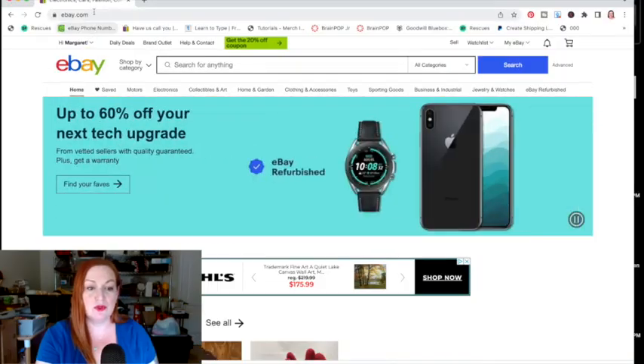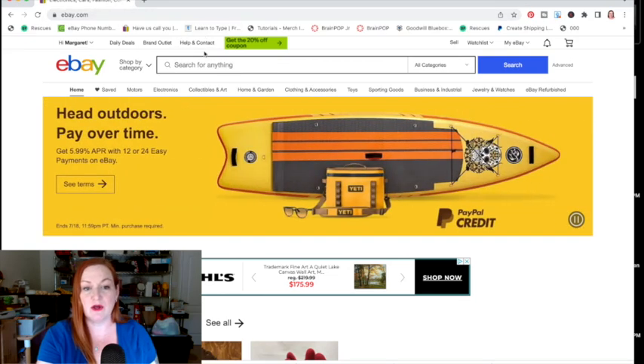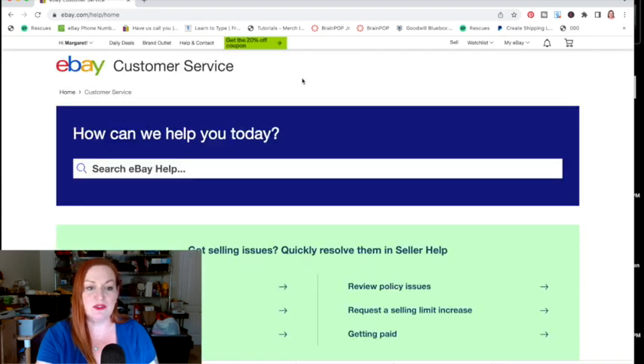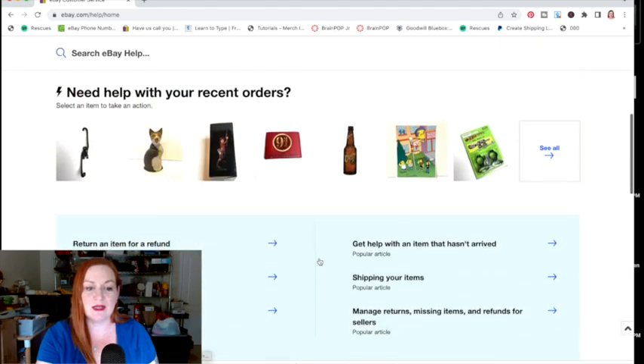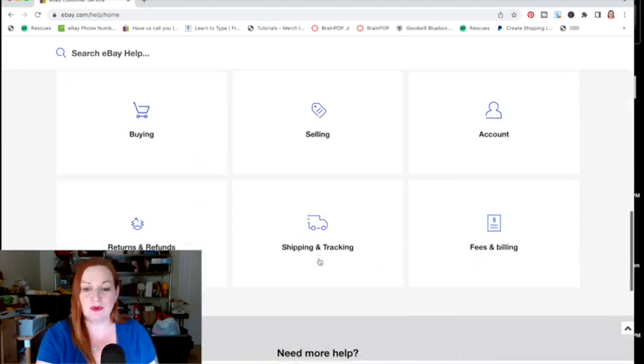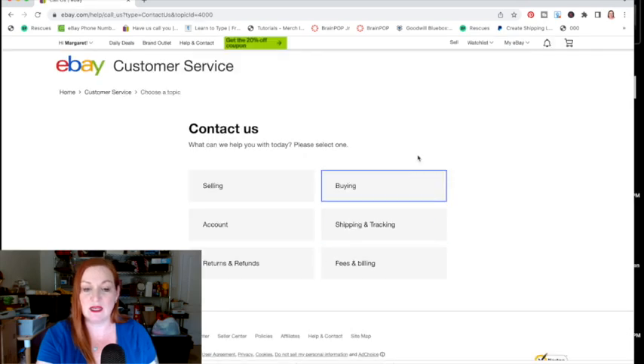When you go to eBay.com, select "Help and Contact" right up in the top bar. That brings you to eBay customer service. If you scroll all the way down to where it says "Contact Us," it'll take you to a little menu where you have to select what your question is about.